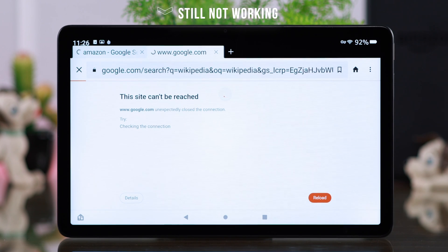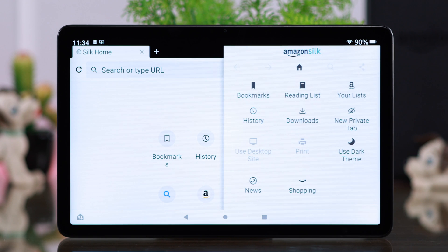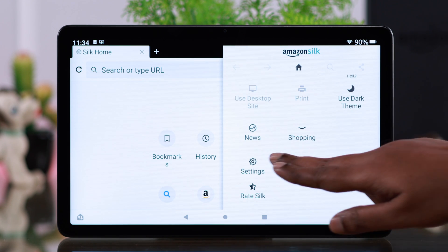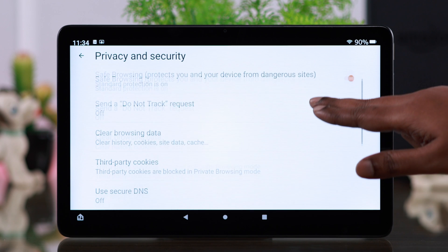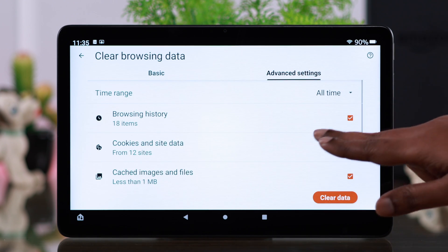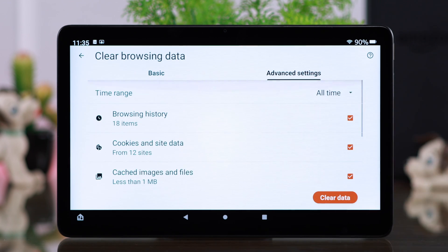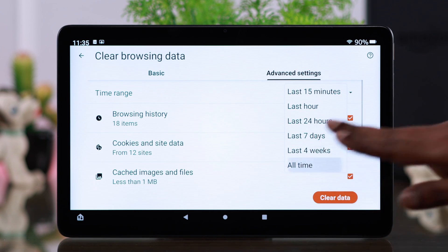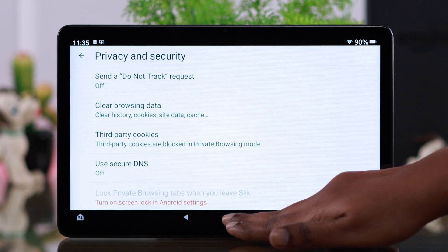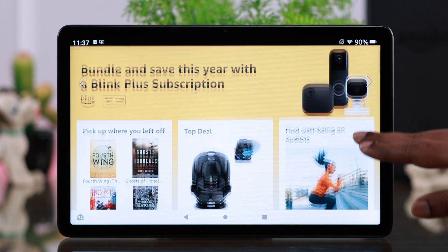If it's still not working, your Silk browser history might be the cause of this problem. So open your Silk browser, from the three-dot menu scroll down to Settings, to Privacy and Security, scroll down and enter Clear Browsing Data. Make sure the type of browsing history you want to delete is selected. Then go to Advanced Settings, scroll down and make sure the things you don't want to delete are unselected. Scroll up, select the time duration — I'm selecting All Time — and finally go ahead and clear data. After all this, if there is no server problem, your Silk browser will work just fine.